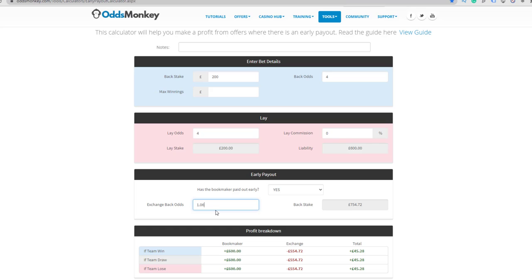To cash out using a bookmaker instead of trading out on the exchange, you'd find the back odds on the selection you laid with the bookmaker — say 1.06 — then back using the calculated stake, for example £754.72 at 1.06. That hedges out your profit, and you wouldn't need to do anything on the exchange — it all evens out after the game finishes.